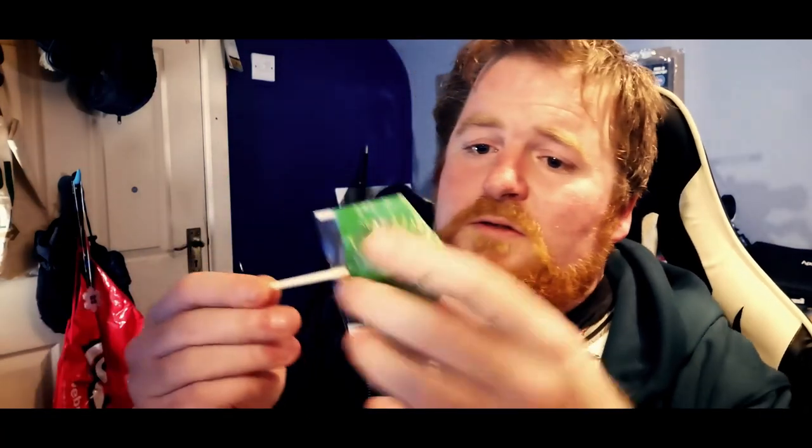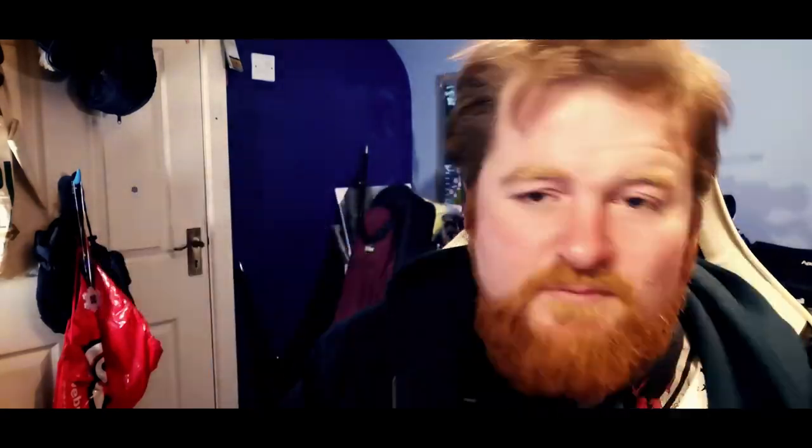Going to open up the packet of caramel apple pops. There's like an apple flavor going through them. Oh, they're really hard. I'm going to be here for like 20 minutes soaking this. They're really, really hard. I'm liking the taste though. That's ridiculously hard — it's just stuck to my teeth. It tastes nice but this will literally pull your teeth out. I'm just going to have to let this melt in my mouth. Caramel apple pops — I thought these were going to be soft. They're rock hard. You could hit someone with one of these and do damage. They were nice though.